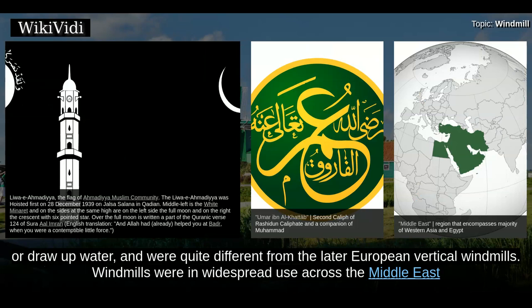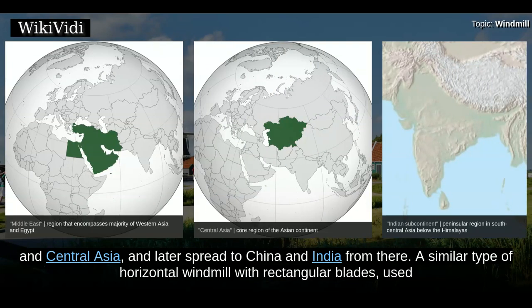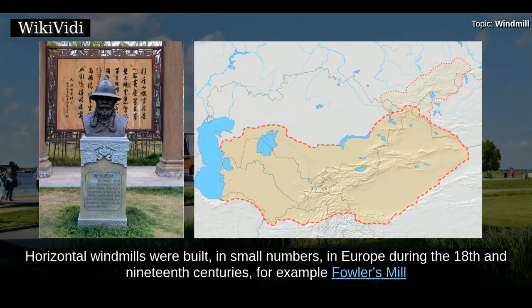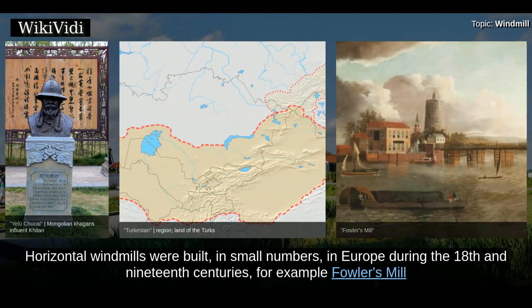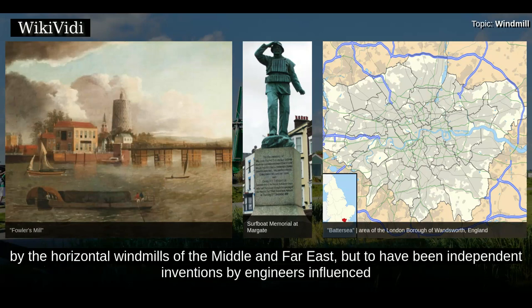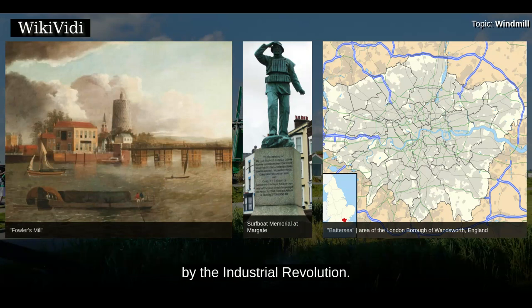These windmills were quite different from the later European vertical windmills. Windmills were in widespread use across the Middle East and Central Asia, and later spread to China and India from there. A similar type of horizontal windmill with rectangular blades, used for irrigation, can also be found in 13th century China, introduced by the travels of Yelu Chucai to Turkestan in 1219. Horizontal windmills were built, in small numbers, in Europe during the 18th and 19th centuries, for example Fowler's Mill at Battersea in London, and Hooper's Mill at Margate in Kent. These early modern examples seem not to have been directly influenced by the horizontal windmills of the Middle and Far East, but to have been independent inventions by engineers influenced by the Industrial Revolution.